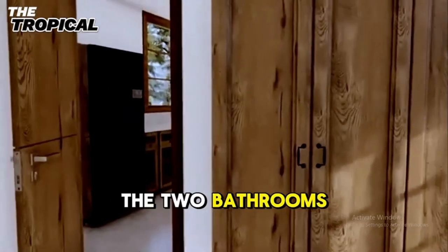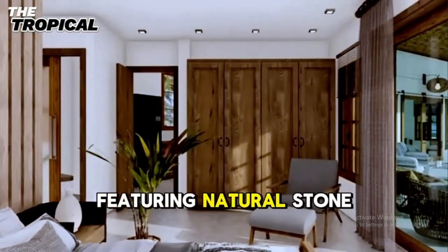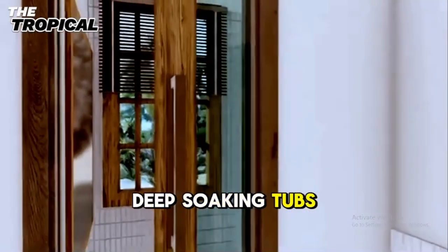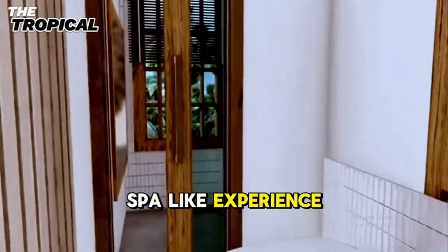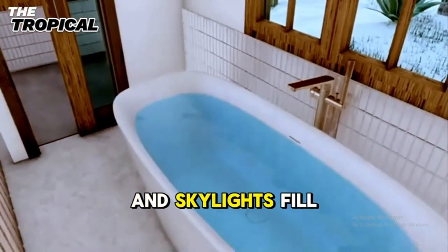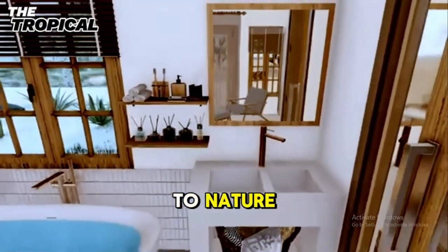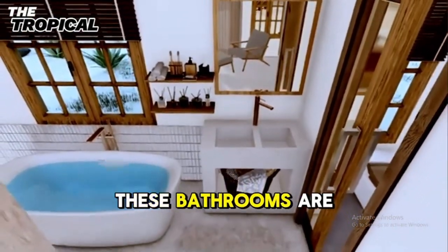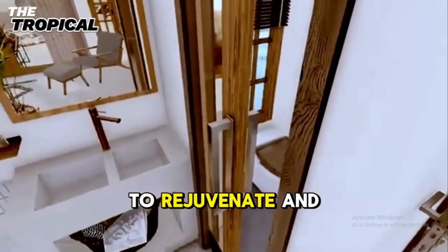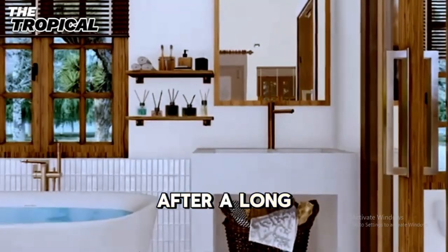The two bathrooms in this tropical home are nothing short of luxurious. Featuring natural stone tiles, rainfall showers, and deep soaking tubs, they provide a spa-like experience in the comfort of your own home. Large windows and skylights fill the space with natural light, enhancing the connection to nature. These bathrooms are more than just functional spaces — they're designed to rejuvenate and refresh, offering a moment of pure relaxation after a long day.